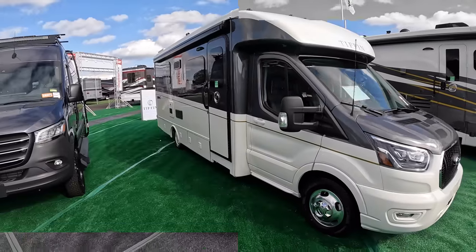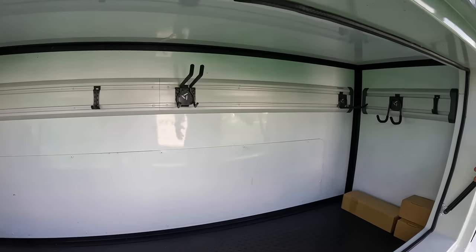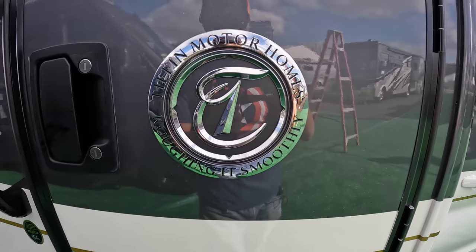Now listen, when you get to Class Bs, you're giving up storage space. There's no way around that. But look how much storage you have in here. I like the hooks. Question is where the kids get to sleep. That's my question. In the basement. With the chihuahua.